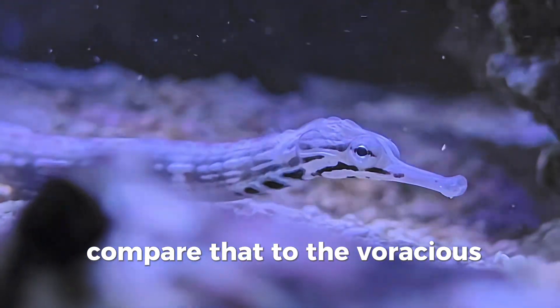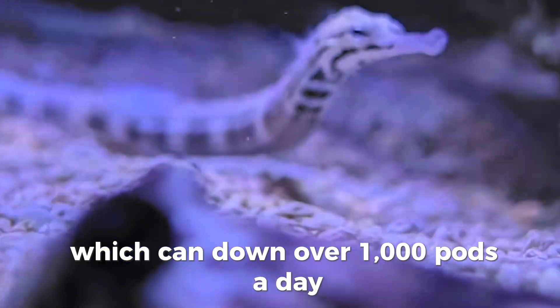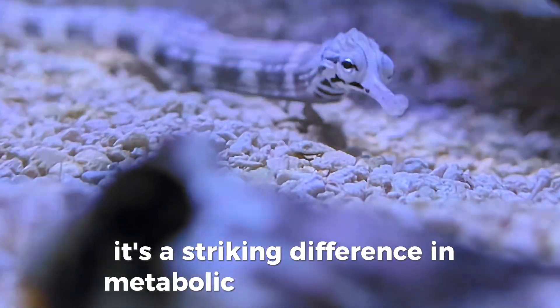Compare that to the voracious Dragonette, which can down over 1,000 pods a day — a striking difference in metabolic and hunting style.